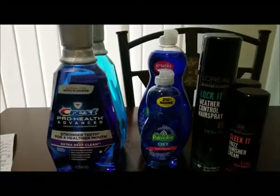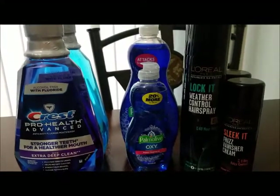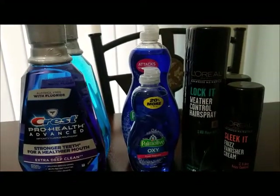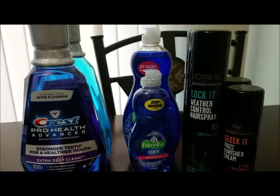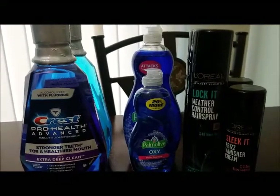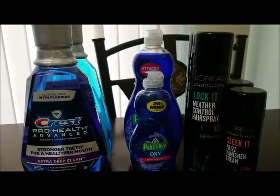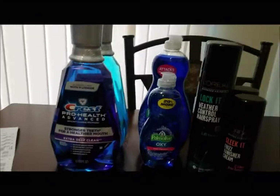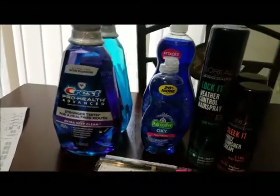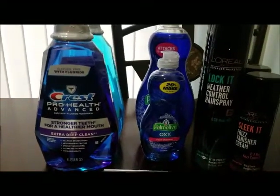I used one $0.50 off coupon that was in today's Smart Source, and I got another $0.50 off coupon that applied on my card. I'm not sure what it was — maybe the other Palmolive coupon applied because I know I clipped that one too just in case as a backup.